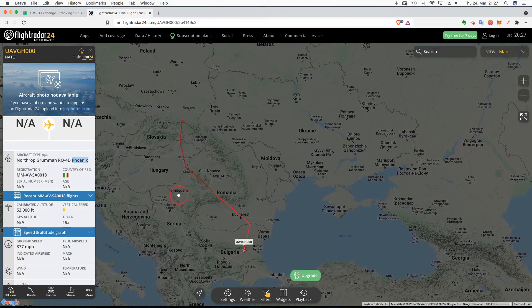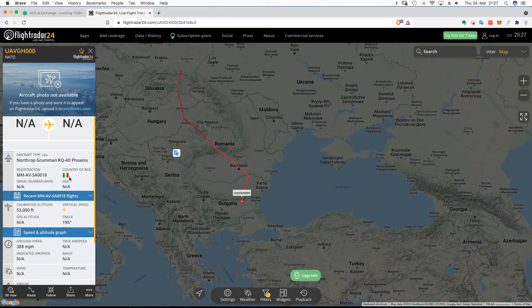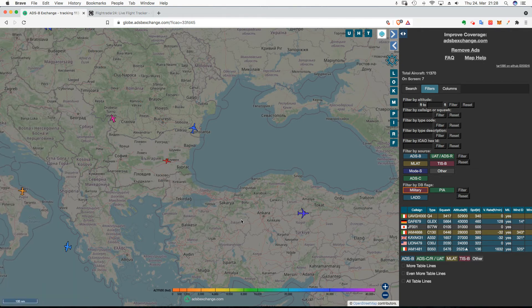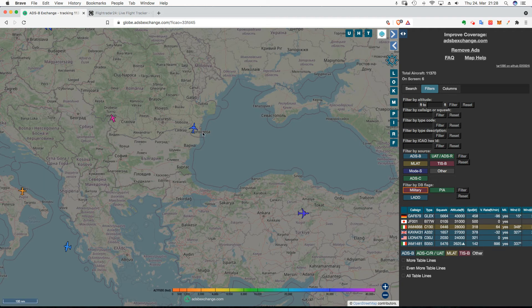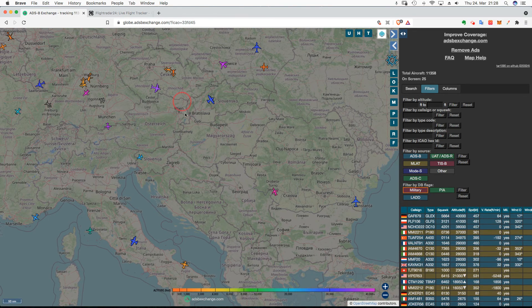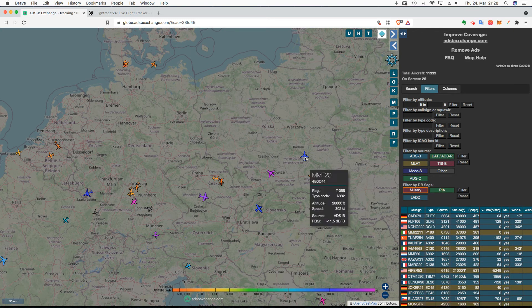This one's from Italy. FlightRadar is nicer — it looks better — however, it doesn't have all the aircraft that the ADS-B Exchange has. You can do the same searches here and get all of this information. You can also play with the looks. The other problem with this website is it doesn't have a good mobile version. When you find aircraft, you can use these codes to search in FlightRadar.